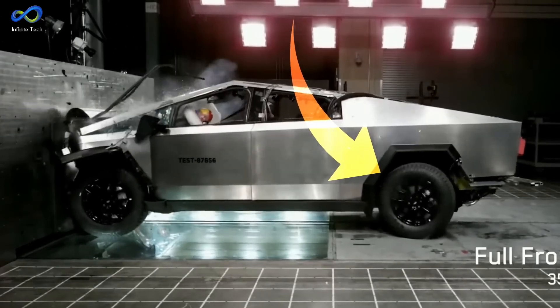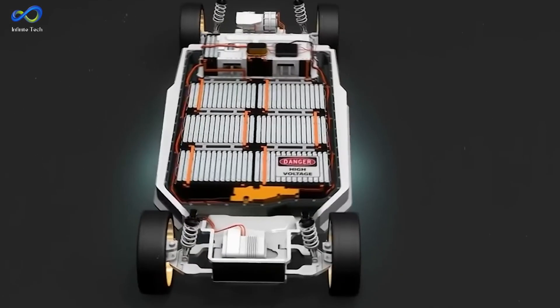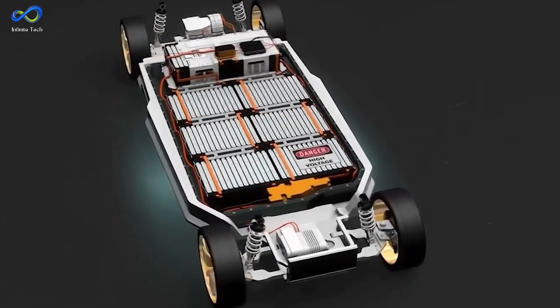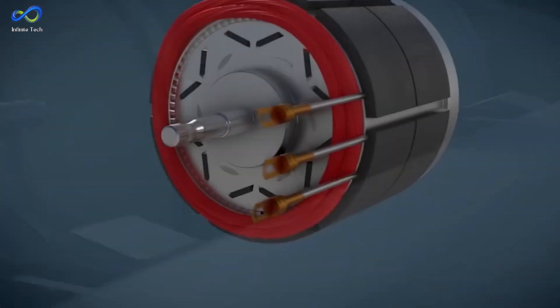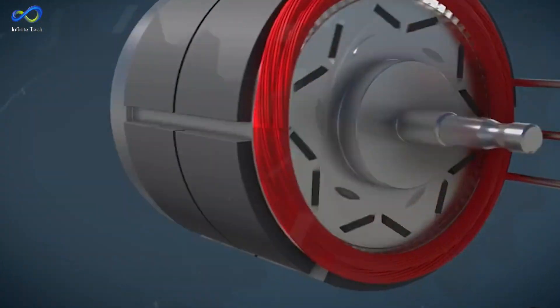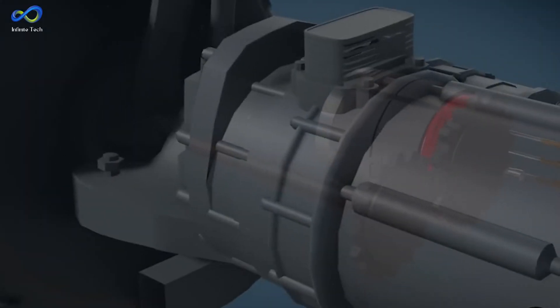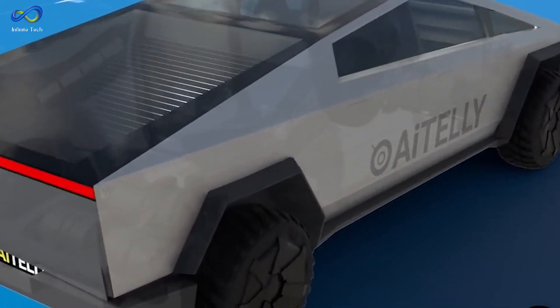One concerning aspect is the rear axle snapping in the front crash test. But in reality, the Cybertruck doesn't have a traditional rear axle. It employs rear-wheel steering without a connecting axle between the rear wheels, explaining why it seemed to toe in during the accident. Now that we've addressed some misconceptions, let's delve into what makes the Cybertruck formidable.